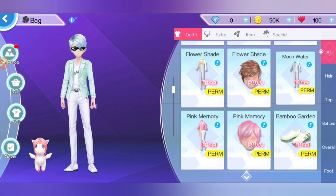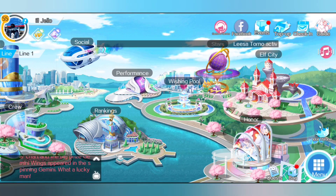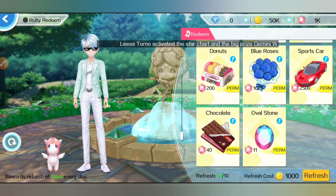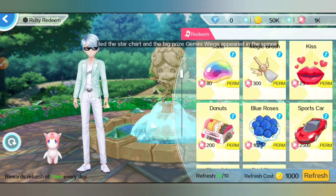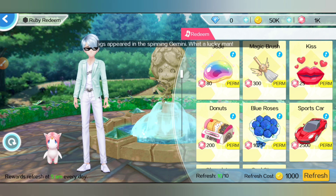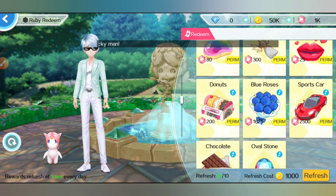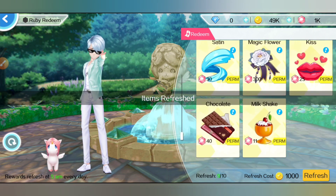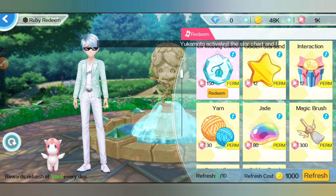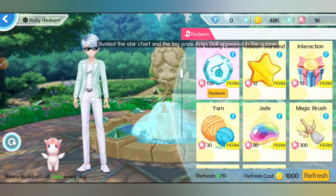You can save up on rubies and then go here to Ruby Redeem. You can get a lot of stuff here, and you can actually get elf coins from here — so my tip is just refresh this a couple of times. As you can see, you can get an elf fishing coin for 150 rubies.